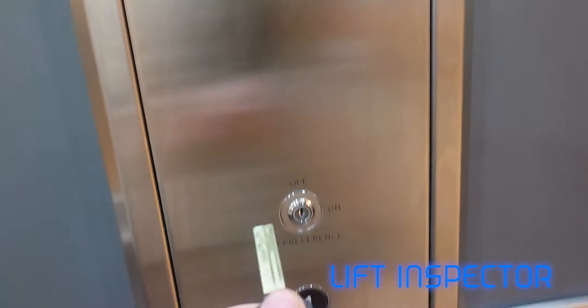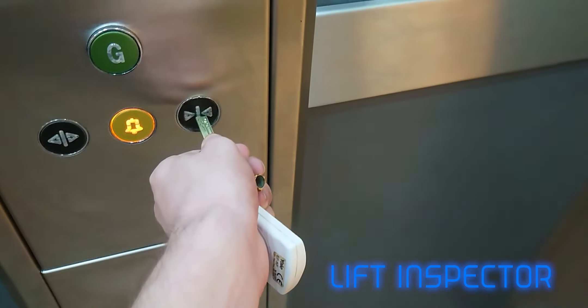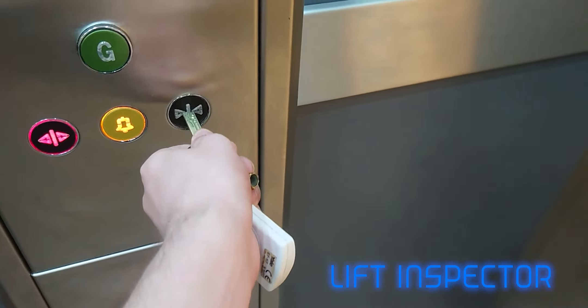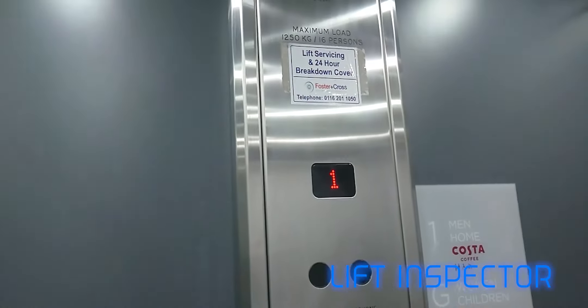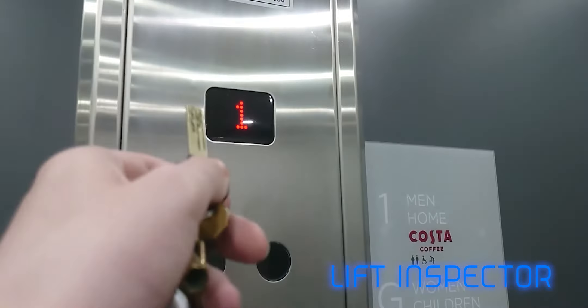You've got car preference there — service control, door open, door close, alarm. Now as far as I know, if you let the doors close and leave it a minute, I believe what the lift will do is go into park mode. So before we go down, let's have a look. You've got the indicator here.